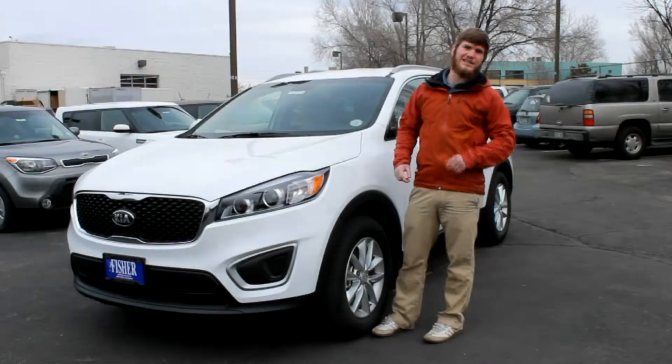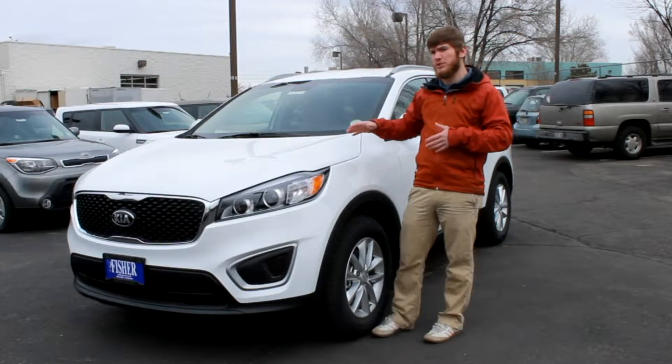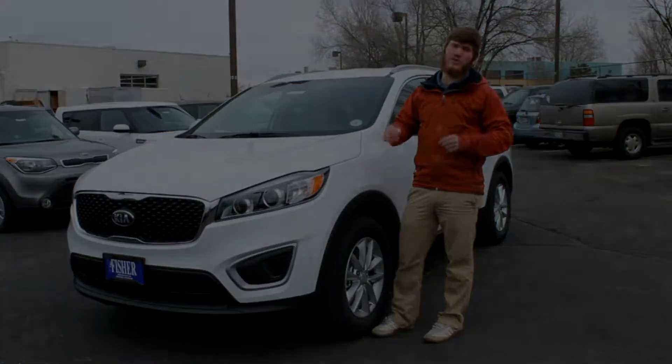Hi, this is Dan from Fisher Kia and today we're going to be comparing this 2016 Kia Sorento LX all-wheel drive to a 2015 Jeep Cherokee Latitude 4x4.